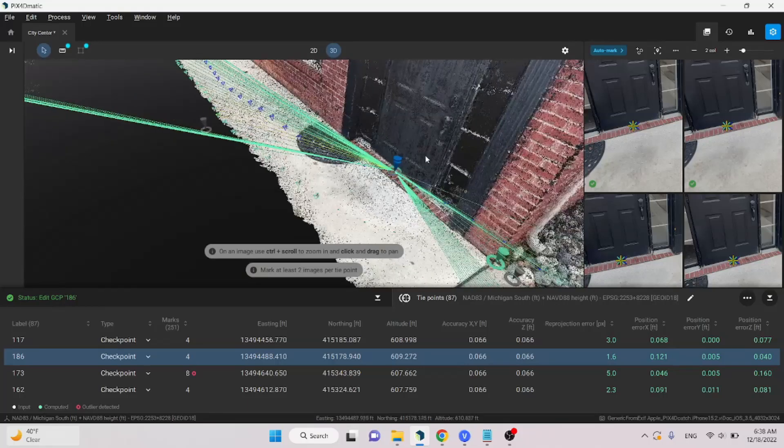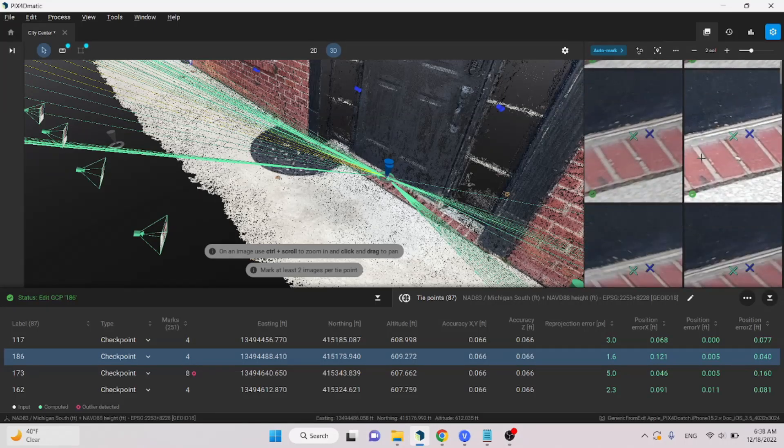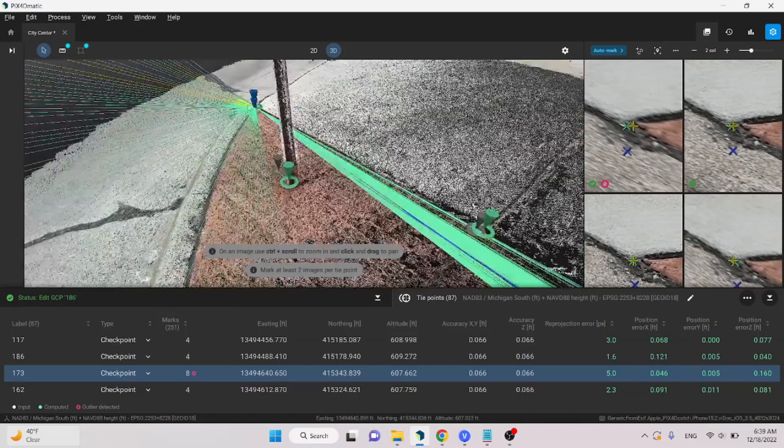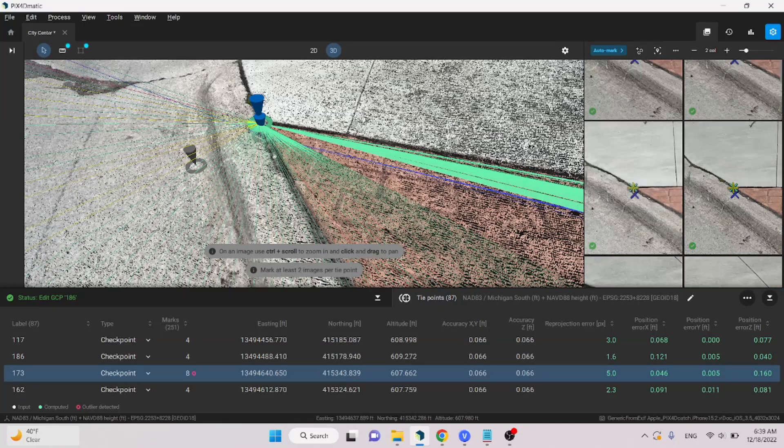Another point is the existing finished floor of this unit — we've got an error of about 1 tenth in easting, right on in northing, and about 4 hundredths in elevation. That's about 3.5 centimeters in X, right on in Y, but only about 1 centimeter in elevation. We mainly care about the elevation for existing finished floors, so being off about 4 hundredths or 1 centimeter is actually really impressive. Going to the north end, we have a curb shot where the curb, sidewalk, and brick all meet — about 5 hundredths in easting, right on in northing, and about 1.5 tenths in elevation, which is about 5 centimeters. With ground control points you could probably drop that down, and in many cases that accuracy is pretty acceptable.